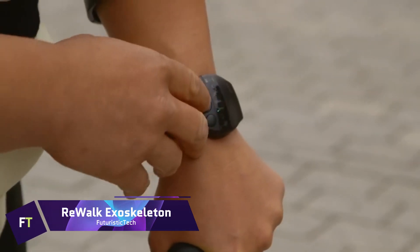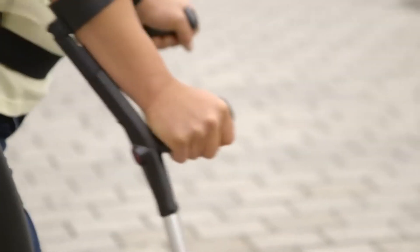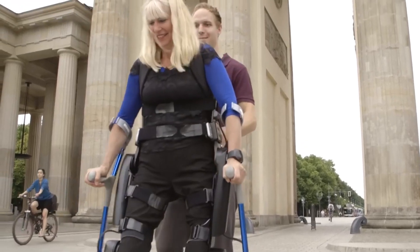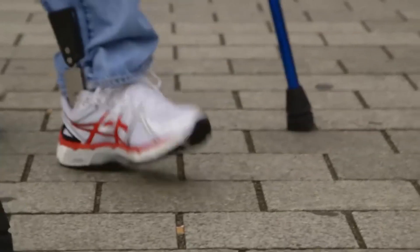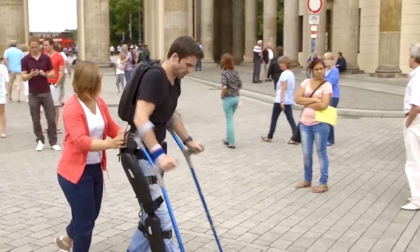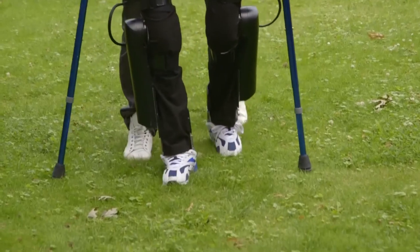REWALK EXOSKELETON. People who have problems using their lower limbs can benefit greatly from the revolutionary REWALK EXOSKELETON. A battery-operated suit with a lightweight frame and motors at the knee and hip joints, it was created by REWALK Robotics. It has a built-in remote control watch that lets you choose from a library of preset motions. Individuals afflicted with neurological diseases are made possible by this groundbreaking apparatus. For many, the REWALK EXOSKELETON represents more than just technological progress — it also offers a new degree of independence. Nevertheless, there is a hefty price to pay for this.